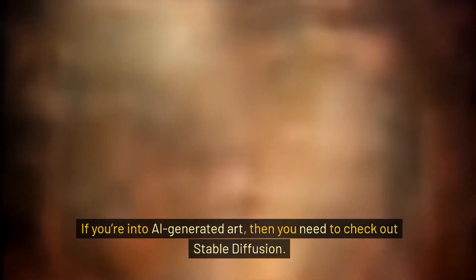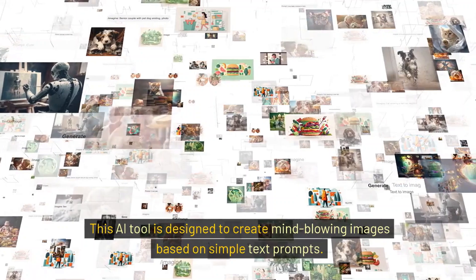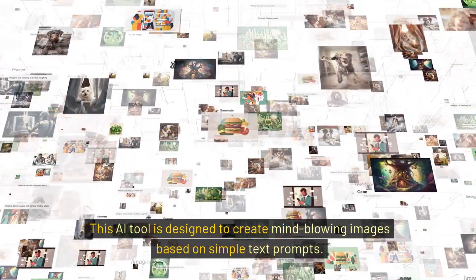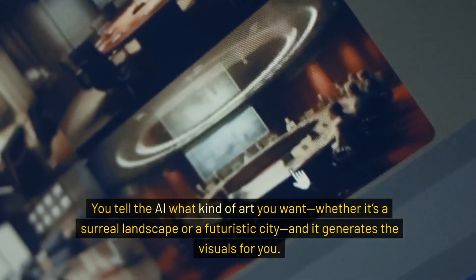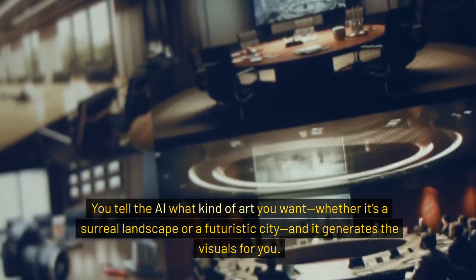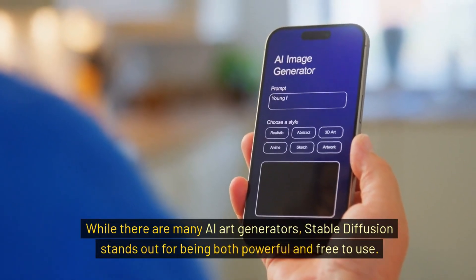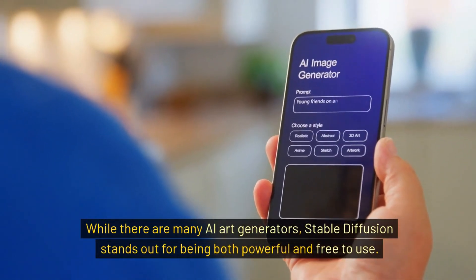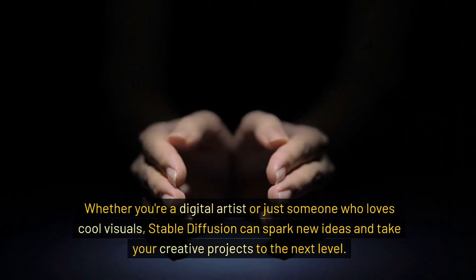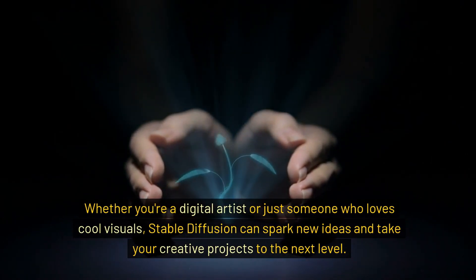If you're into AI-generated art, then you need to check out Stable Diffusion. This AI tool is designed to create mind-blowing images based on simple text prompts. You tell the AI what kind of art you want — whether it's a surreal landscape or a futuristic city — and it generates the visuals for you. While there are many AI art generators, Stable Diffusion stands out for being both powerful and free to use. Whether you're a digital artist or just someone who loves cool visuals, Stable Diffusion can spark new ideas and take your creative projects to the next level.